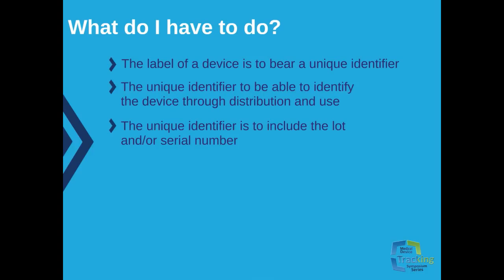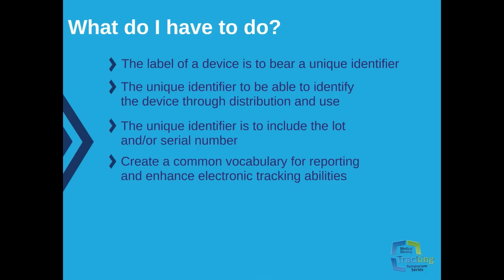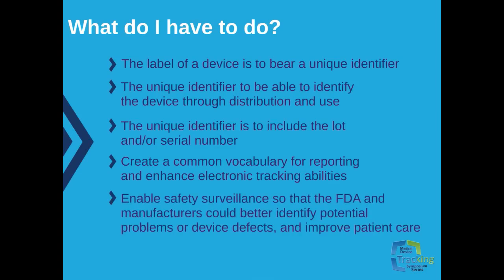By the FDA adoption of the UDI system, it's expected that the central requirement will create a common vocabulary for reporting and enhanced electronic capabilities. Currently, analysis of adverse event reports is limited by the fact that the specific devices involved in an incident are often not known with a required degree of specificity. Without a common vocabulary for medical devices, meaningful analysis based on data from existing voluntary systems is problematic. Reliable and consistent identification of medical devices would enable safety surveillance so that the FDA and manufacturers could better identify potential problems with devices and defects and improve patient care.